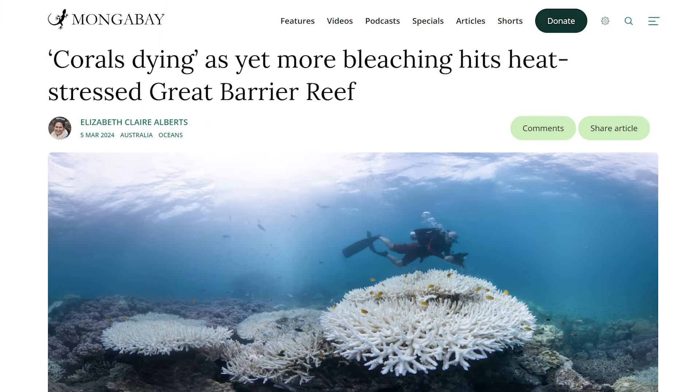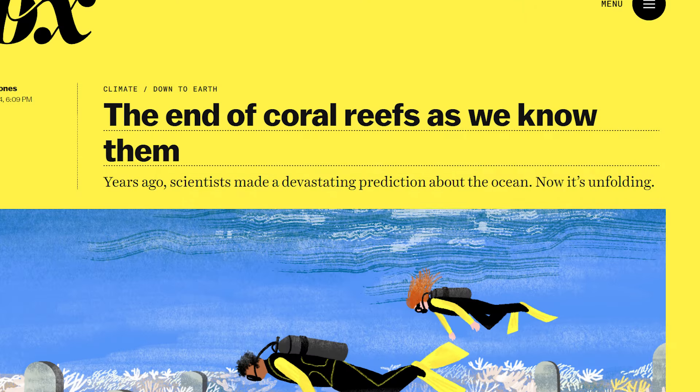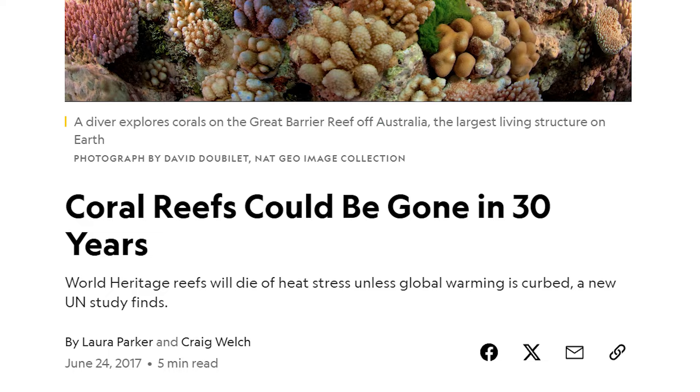Over the past years, we have been seeing news and headlines on how coral reefs are disappearing all around the world. Usually, this is blamed on human activities like pollution and climate change. But how real is it? Are coral reefs really in that much trouble? Let's look at what the evidence tells us.